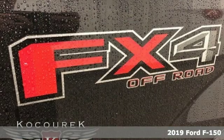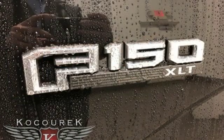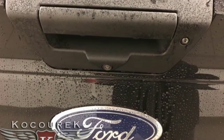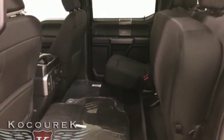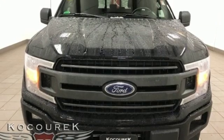It's equipped for all your driving needs and wants. Twin-turbo V6 engine, electronic shift on the fly, automatic transmission, trailer brake controller, external memory control, remote engine start, dual zone climate control, active grille shutters, gas pressurized shocks, rear parking sensors, and power heated mirrors.